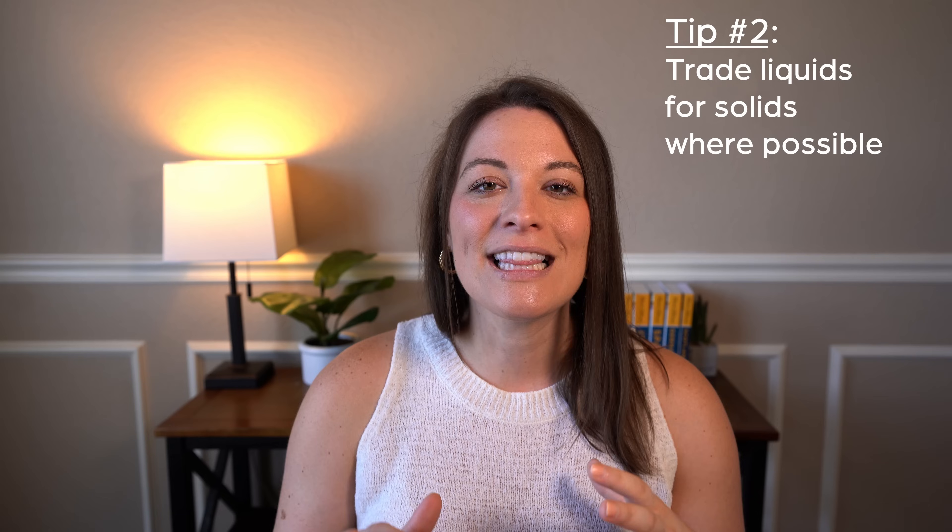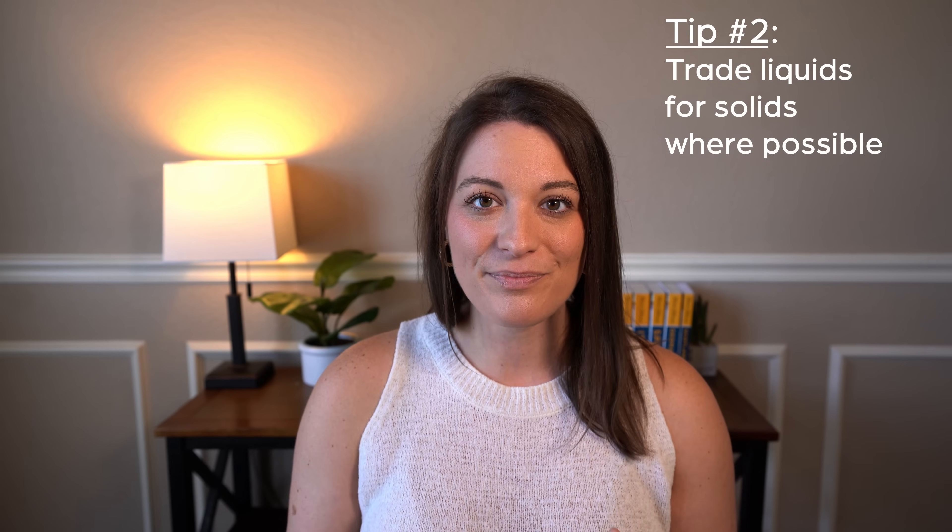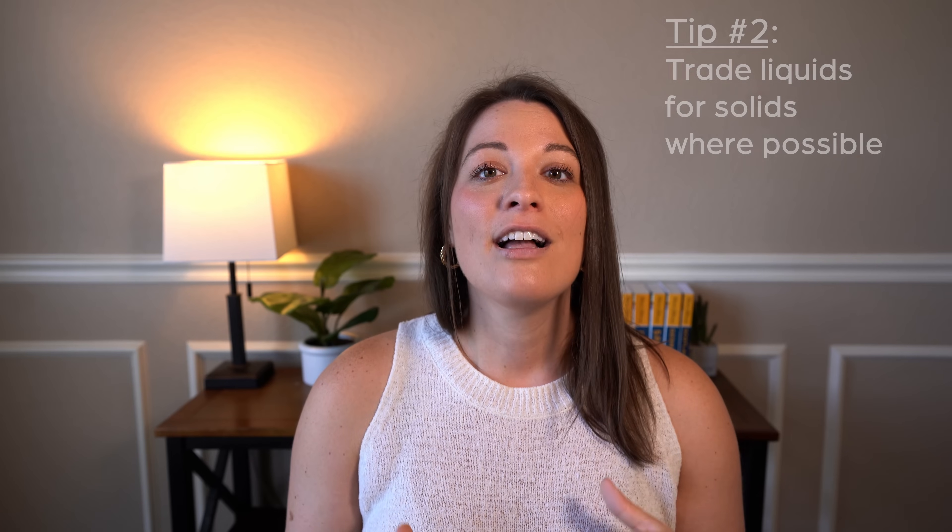With that, trade as many liquids for solid product options as you can. For example, dry shampoo usually comes in an aerosol can, but if you can, trade it for a dry shampoo powder, which will usually last you longer and does not have to go into your bag because it is a powder and not a liquid.